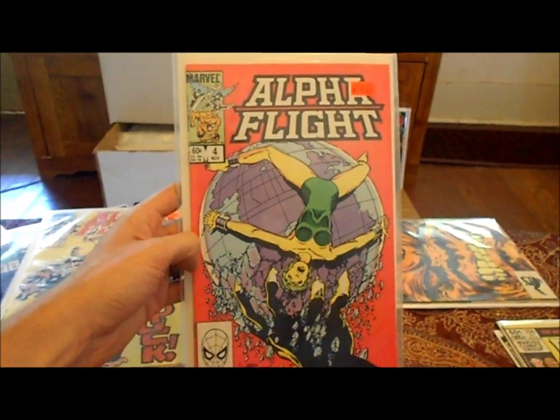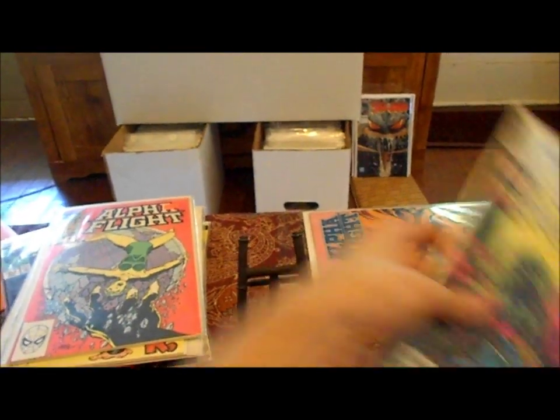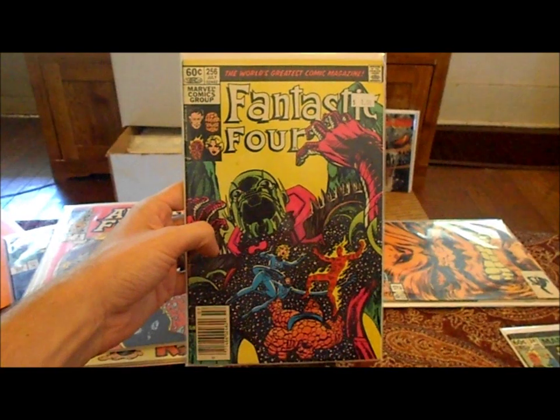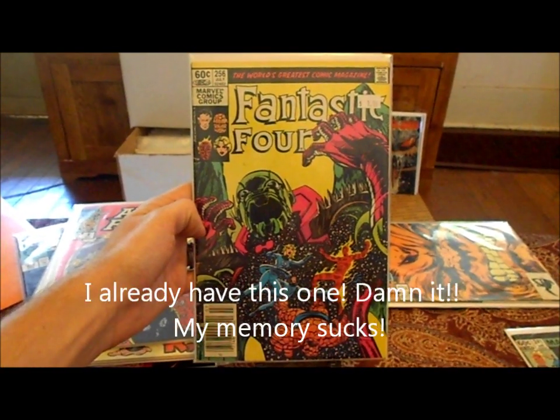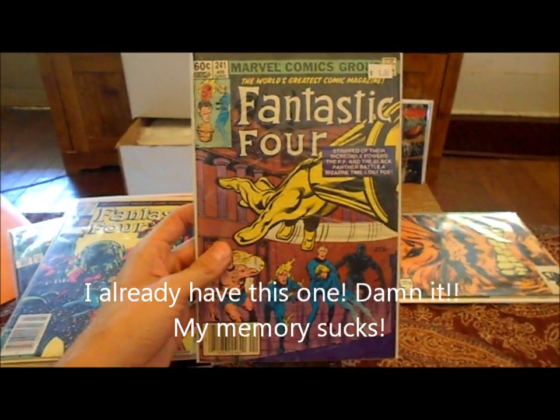A couple of John Byrne books to fill my John Byrne collection — I only need a couple of them to have the whole collection. Also picked up Alpha Flight number six, and number 241.